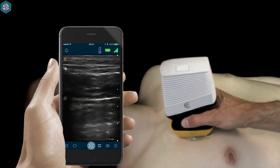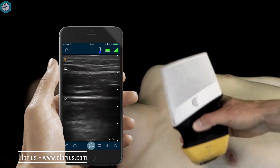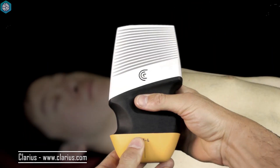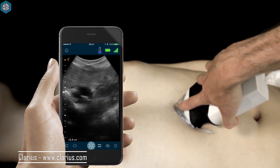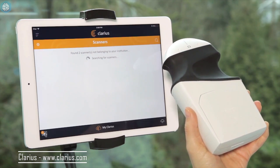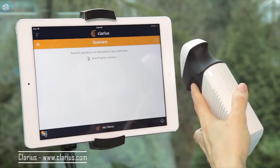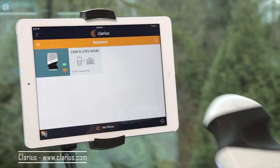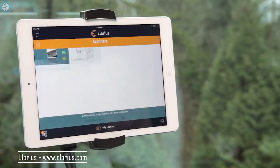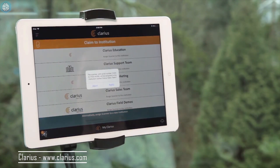High-end ultrasound machines cost a quarter of a million dollars, so it's not surprising that much of the world doesn't have access to this technology. Claris is one of the companies that has developed a portable ultrasound machine that functions with an iPad or smartphone. These devices are waterproof, drop resistant, wireless, and can function for two hours with a single charge. They weigh about a pound, are compatible on both iOS and Android, and are software controlled, so there's no need to adjust any knobs or switches.